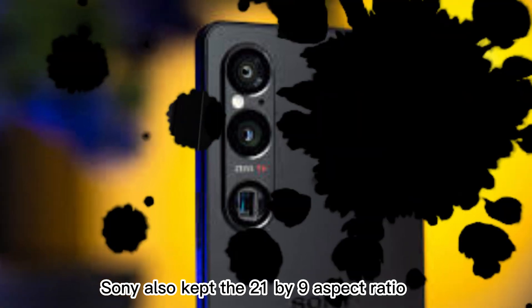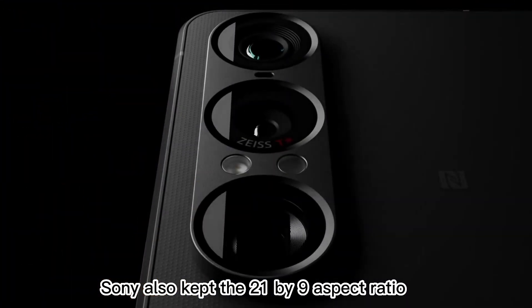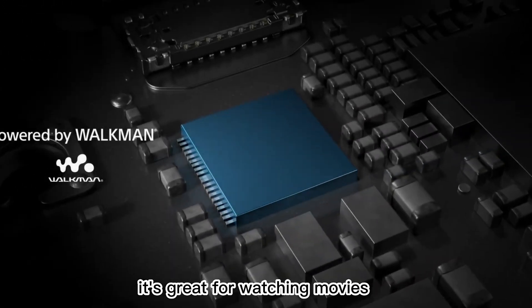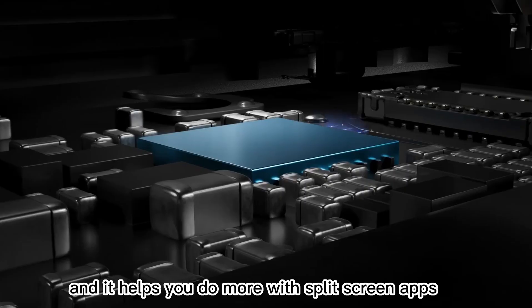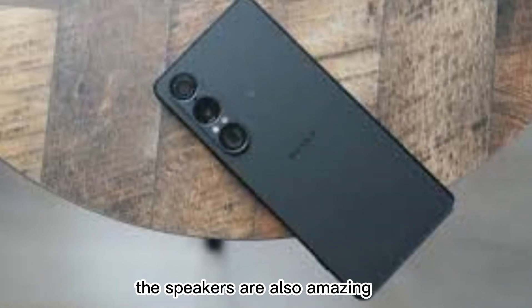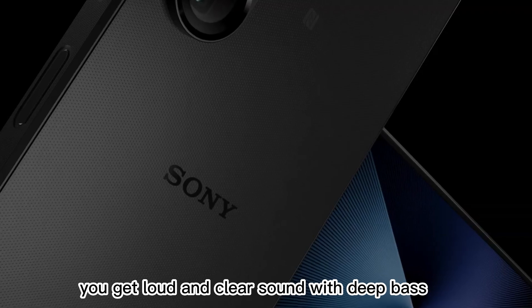Sony also kept the 21 by 9 aspect ratio on this display. That means the screen is taller than other phones — great for watching movies, and it helps you do more with split-screen apps. You can watch a video and reply to messages at the same time. The speakers are also amazing. They are front-facing and support high-res audio. You get loud and clear sound with deep bass.